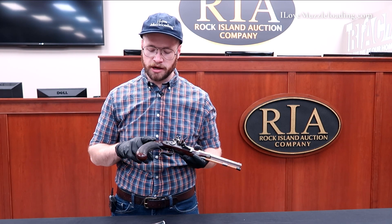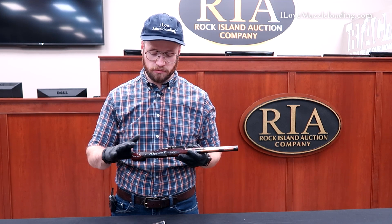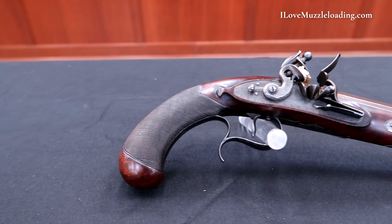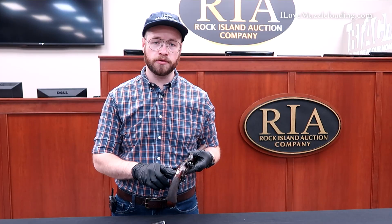When we look at the grip, we have slightly worn checkering covering up about a third of the stock, taking away any room for carving or detail there.